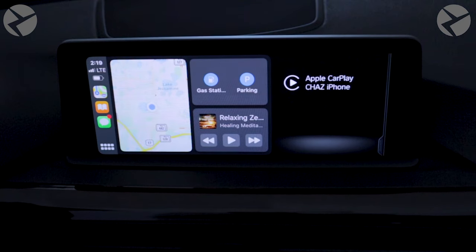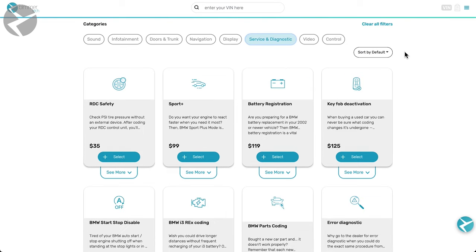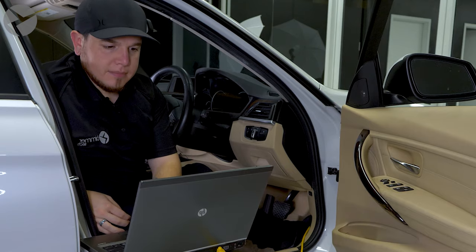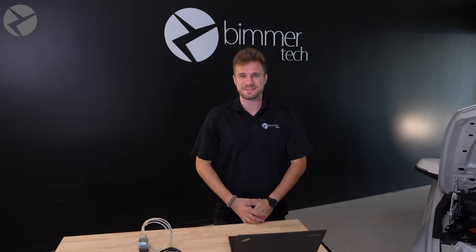Beamertech has always offered a host of coding options, such as CarPlay activation or folding mirrors, but now we offer a number of service and diagnostic coding options as well. With Beamertech, you'll get to link up with an expert technician in a remote coding session. To learn more about how to do that, watch the full video by clicking this i or clicking the link in the description. But for now, let's learn a bit more about these coding options.